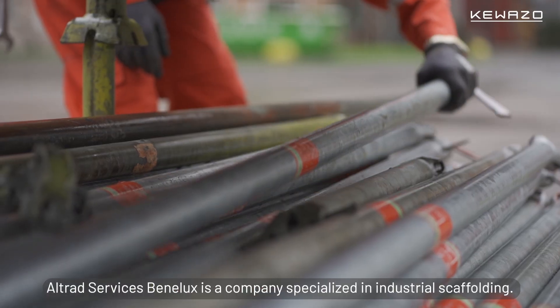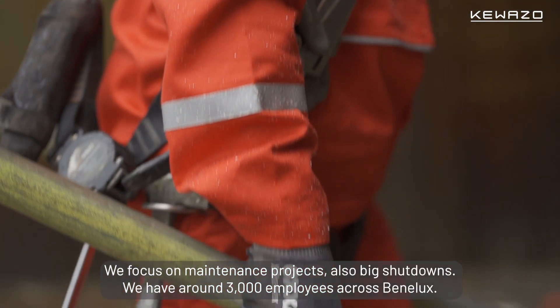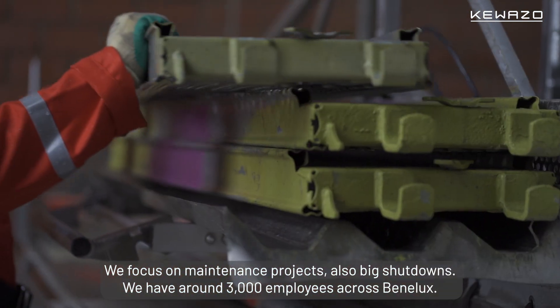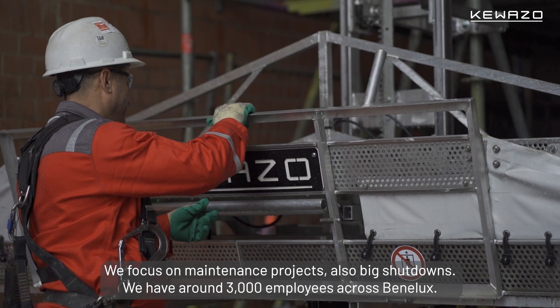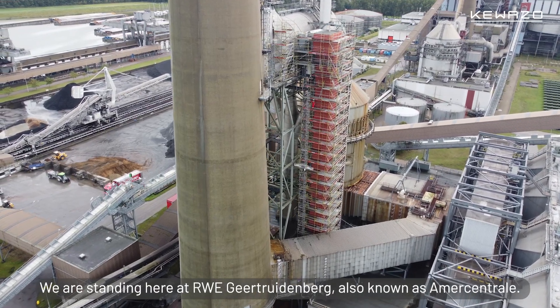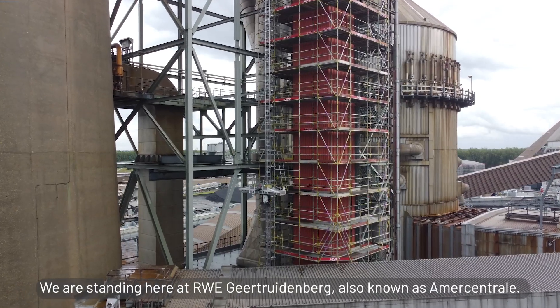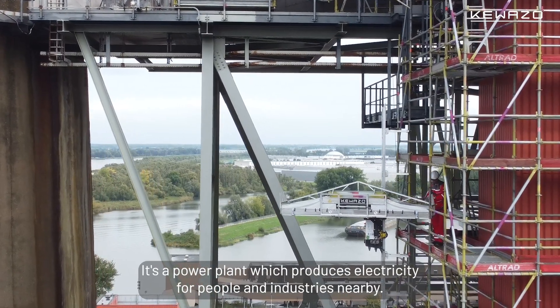Altrad Services Benelux is a company specialized in industrial scaffolding. We're based at maintenance projects, also big shutdowns. We have about 3,000 employees across Benelux. We're standing here at RWE Geertruidenberg, also known as the Amercentrale. It's a power plant which produces electricity for people and industries nearby.